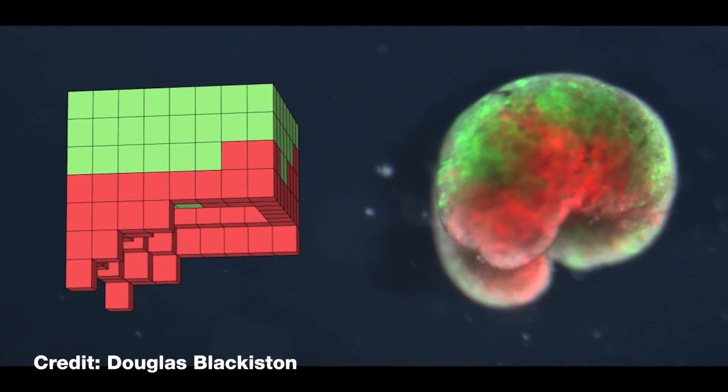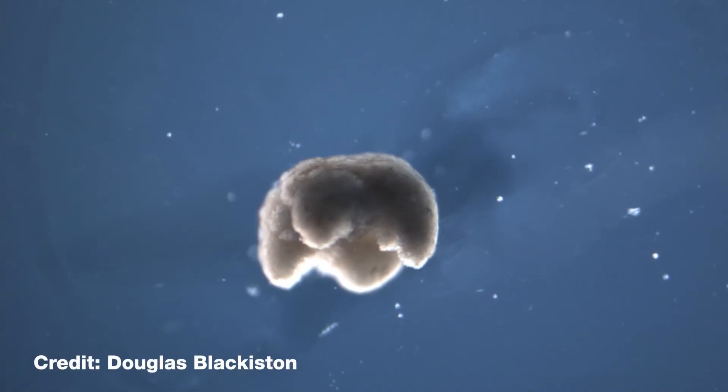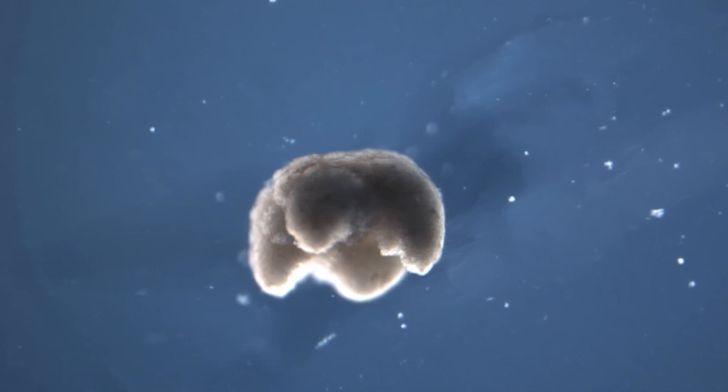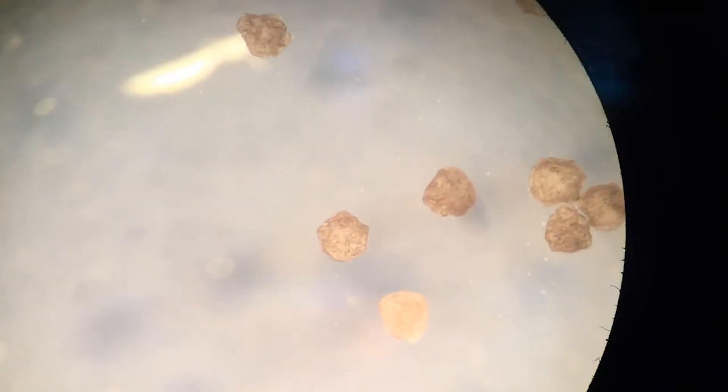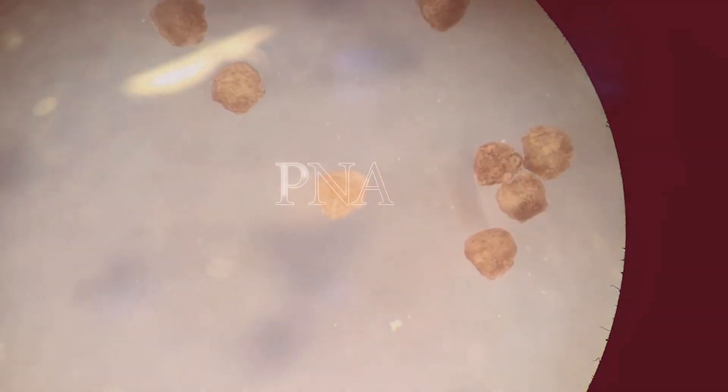We're also quite surprised at what designs the AI came up with. We were expecting something that had sort of four legs and would walk along the bottom of the petri dish. But if you look at some of the xenobots, they don't look like any particular organism that exists in nature. AI isn't shackled to the kinds of designs that Mother Nature has already discovered.